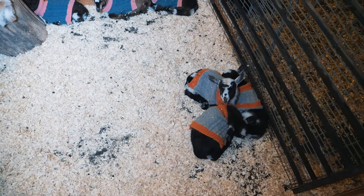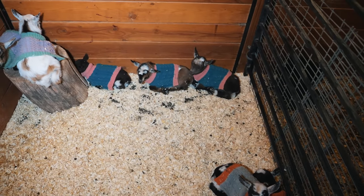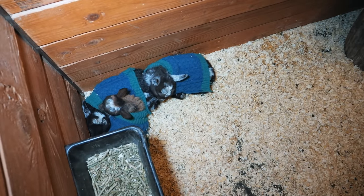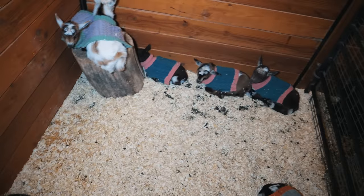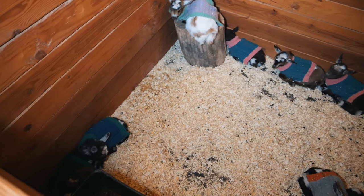This is the cutest thing in the world, and I promise you I did not set this up. We've got all the babies in here sleeping. We've got Olive's who've paired up together and Tilly's who've paired up together. Hazel's, and then over here our little Daphne's. They're all sleeping, tucking in for the night. I love how Newt pairs up with his siblings.